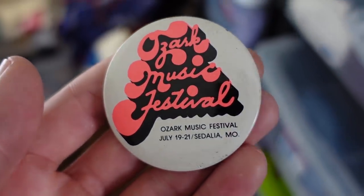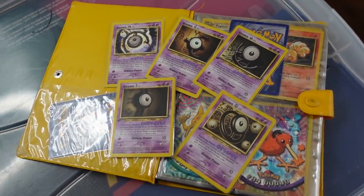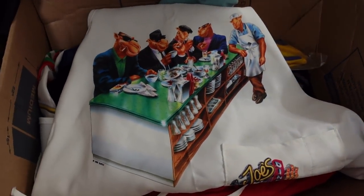Got a vintage Ozark Music Festival pin which sold for $17.50. Five unknown Pokemon cards sold for $10. Camel Joe's apron sold for $17.